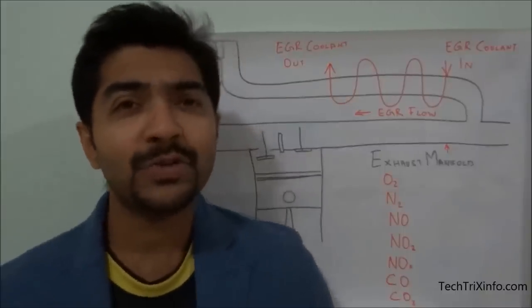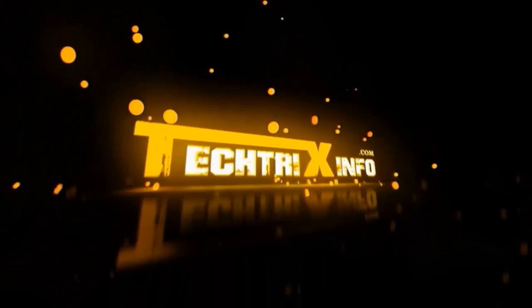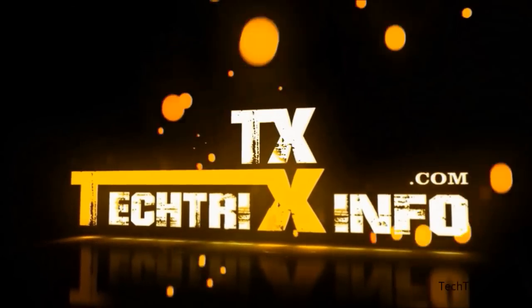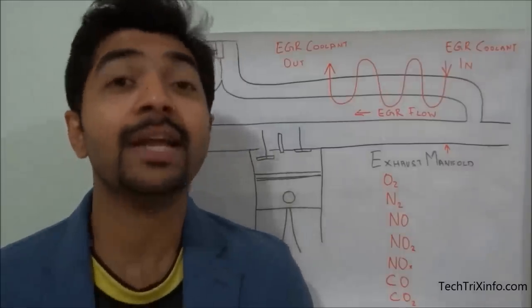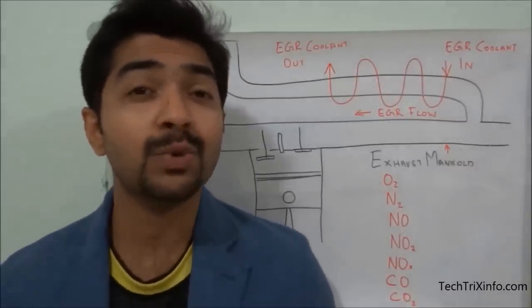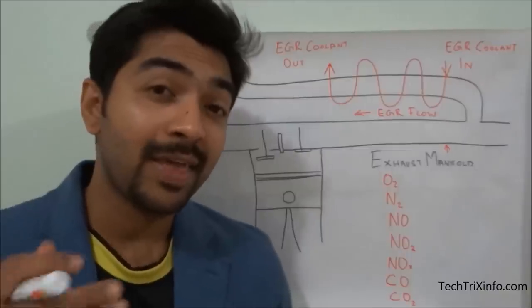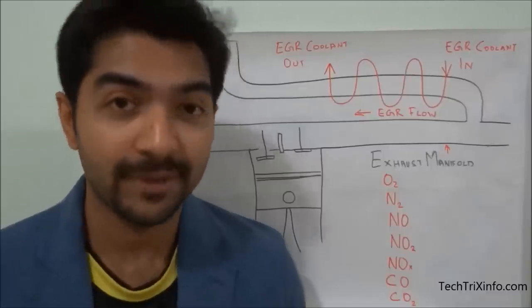Welcome to Tech Tricks Info. Today let's learn about the exhaust gas recirculation system. This is a technology used in automobile engines to reduce pollution, specifically the amount of nitrous oxides which are emitted to the atmosphere.